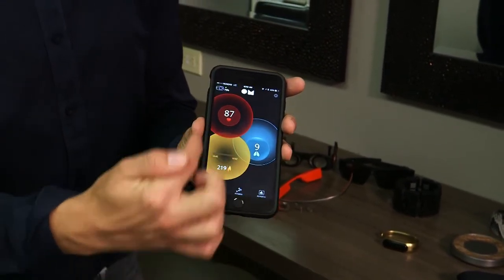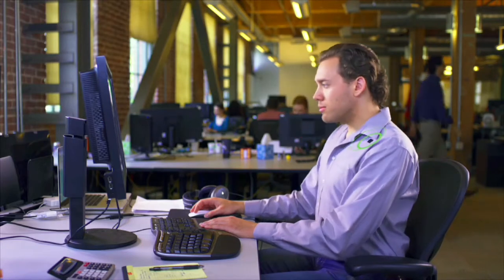The Lumo Lift is a device that helps you with your posture — and that's a number one issue for me: slouching, especially at a computer or over my smartphone. I call Lumo Lift the 'nagging mom' of wearable tech, because it basically taps you on the shoulder when you're slouching, just to remind you to put your shoulders back up.